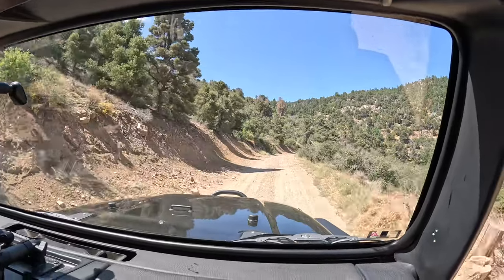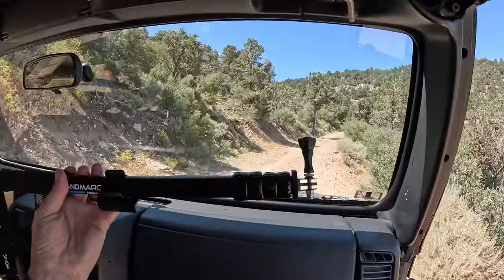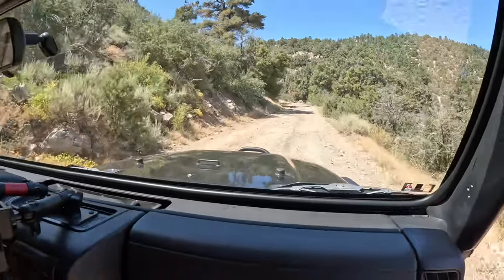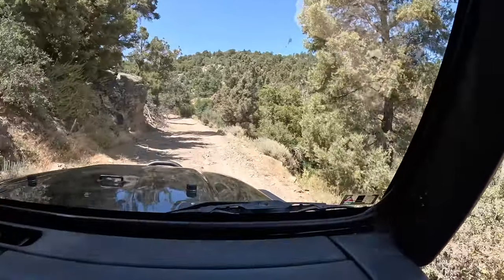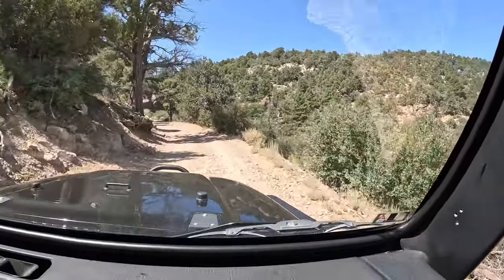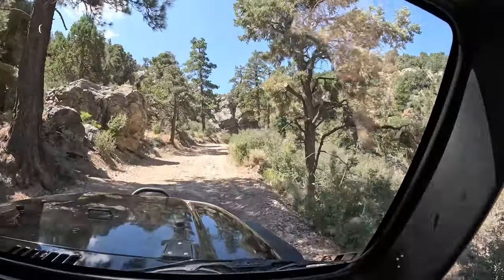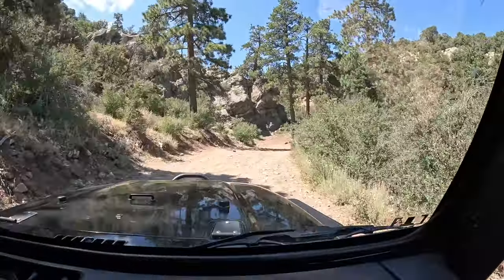I brought this camera mount with me but we can't get it unscrewed. I thought it would be great to hold outside the car, but I can't get the thing unscrewed so I'm just going to hold this camera the whole time — something I'm used to doing for years. My mom texts me saying she's worried and to please be safe. I told her I'm with my buddy Matt — he does this stuff all the time, been through here many, many times.